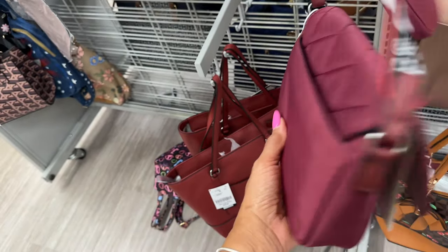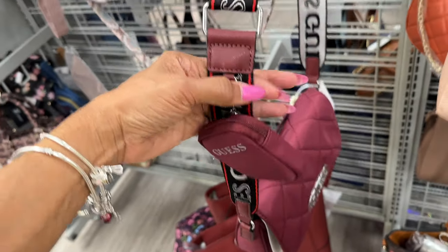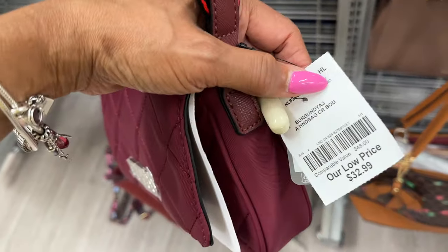This Guess nylon crossbody — this is the front. It has a leather case for earbuds or sanitizer, and a slip pocket in the back. The price is $33.